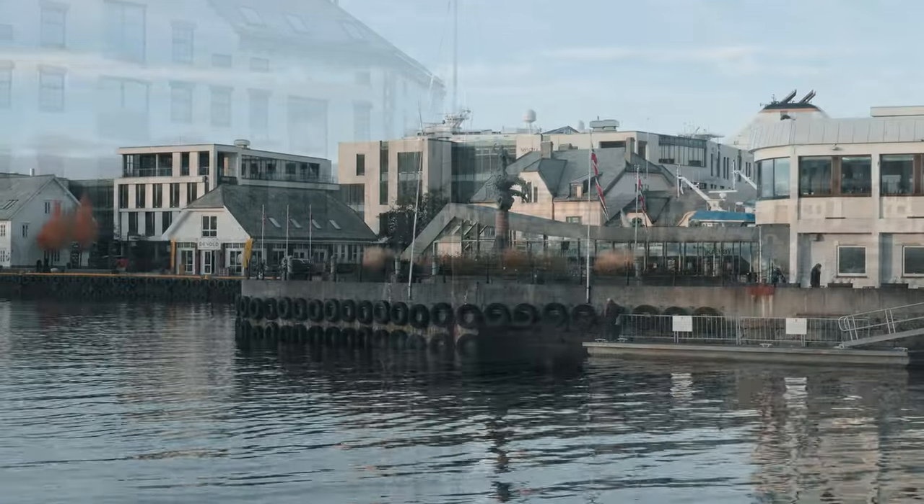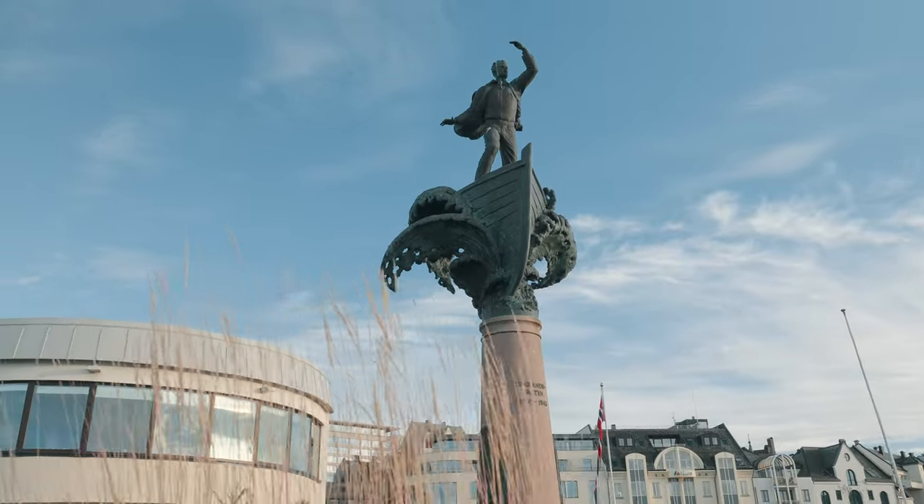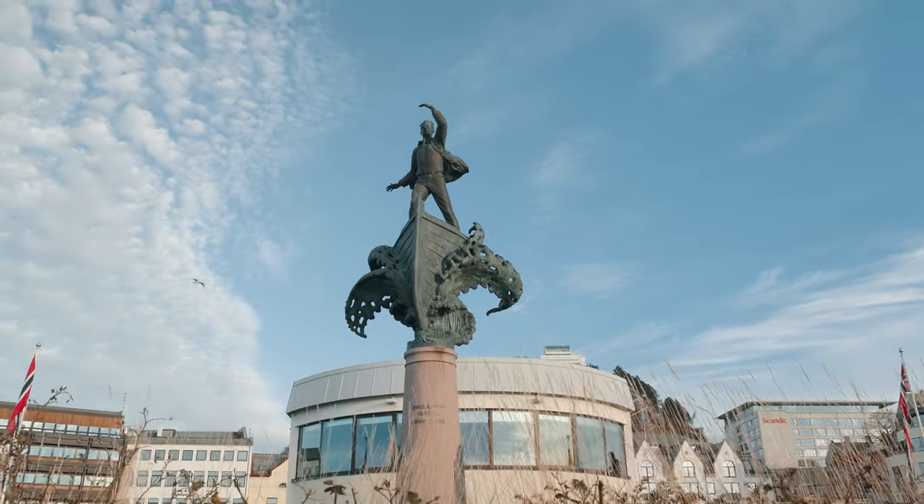Walking along the promenade, we have the Shetland Bus Memorial. This poignant monument honors the Norwegian seamen who risked their lives during World War II, transporting people and supplies between Norway and Shetland.